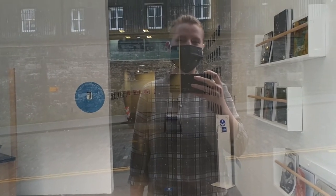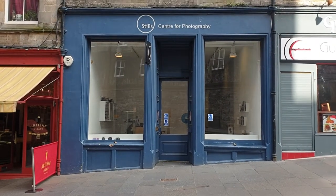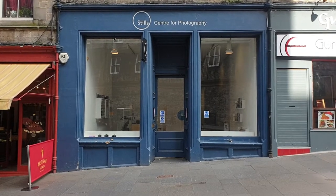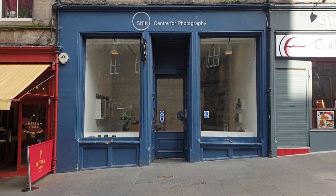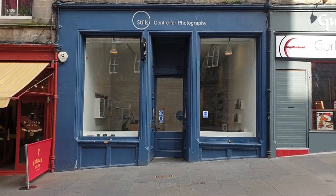Hi, I'm Zoe, I'm one of the technical assistants at Stills and I'm going to take you on a little tour of the building for Doors Open Day. Here we are at Stills on Coburn Street. We've been in this building since the early 90s, but Stills as an organisation has been around for more than 40 years as a champion of photography in Scotland. Let's go inside.